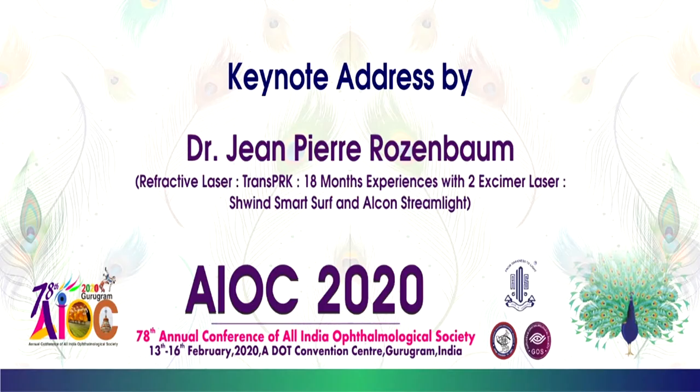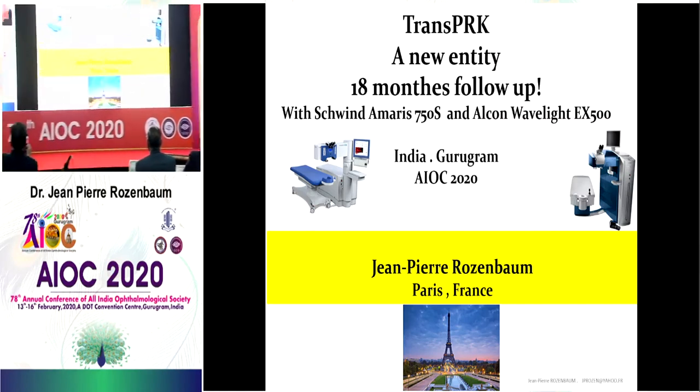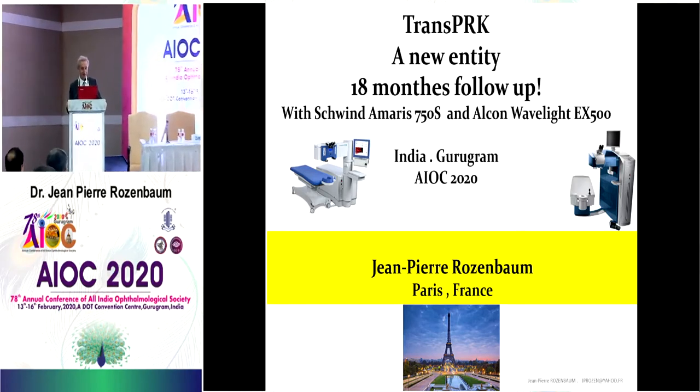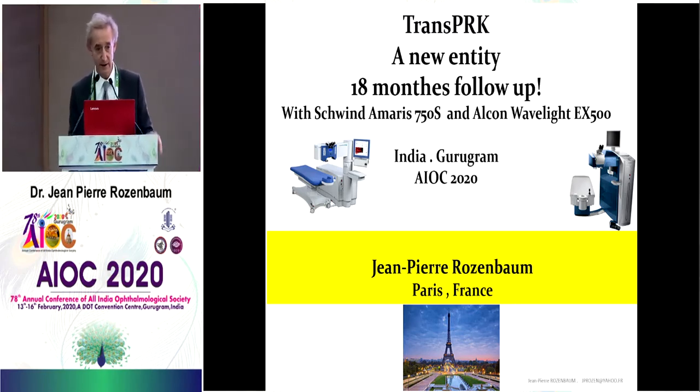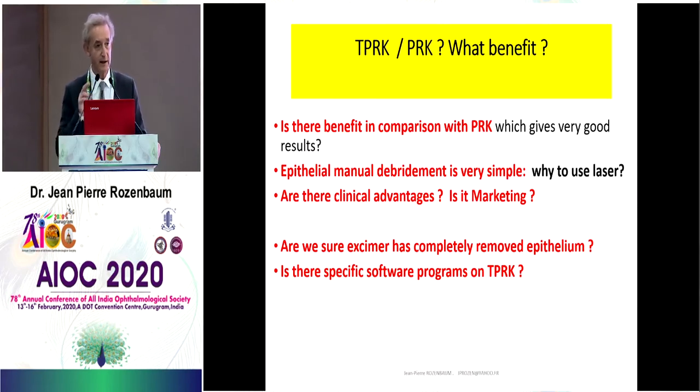Pierre Rosenbaum presents the keynote address on refractive laser Trans-PRK — 18 months of experience with two excimer lasers: Schwind AMARIS SmartSurface and Alcon WaveLight Streamlight. Thank you very much for your invitation. It's a pleasure to be with you in India. I'm going to speak about the experience I have on Trans-PRK, which was a new entity 18 months ago, working with two lasers: AMARIS Schwind and Alcon WaveLight.